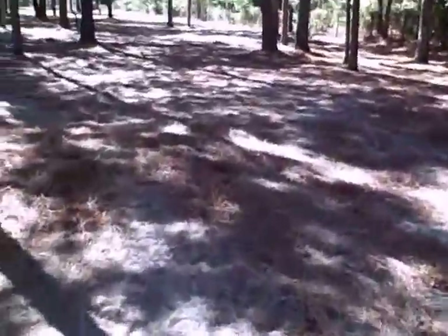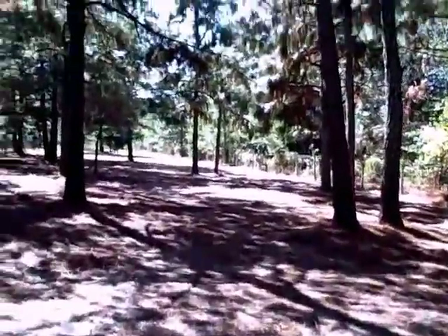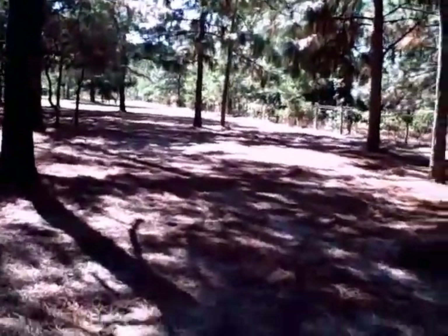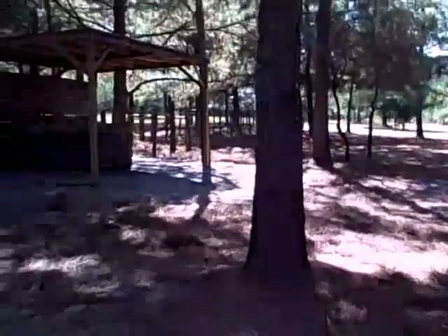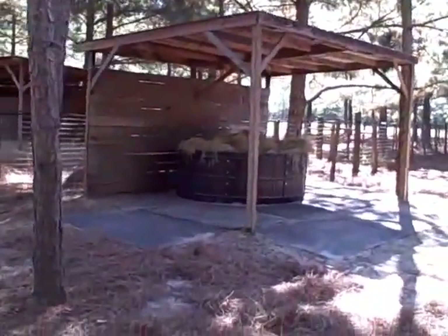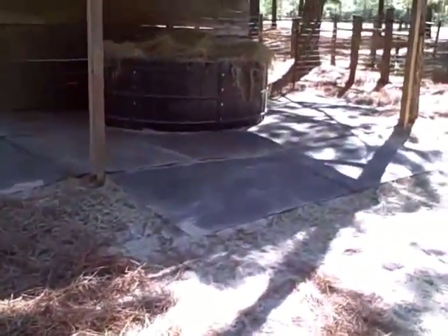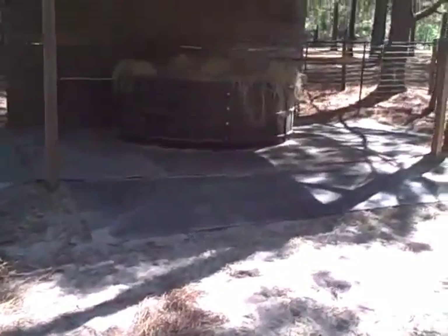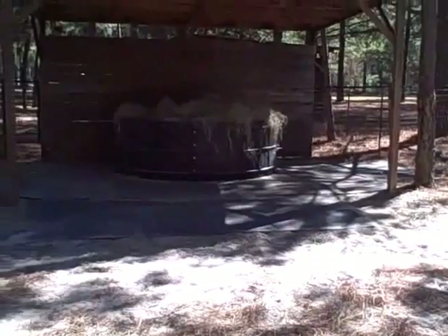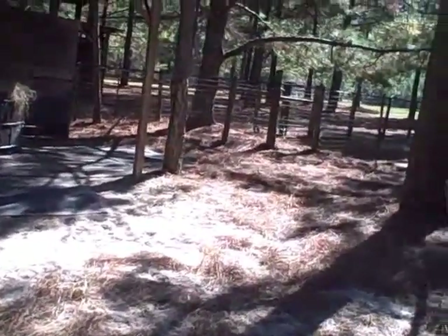I'm going to walk you down here to one more thing. As you can see, there's one that looks like a buckskin here. Here is her hay ring. As you can see, it is covered with a shed here, and it also has mats, which I swept off. So here at Almost Heaven's stables in Warrenville, I have to tell you, these horses are in hog heaven.